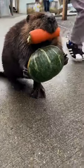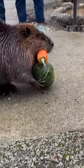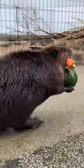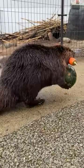On land, the tail acts as a prop when a beaver is sitting or standing upright. It also serves as a counterbalance when a beaver is walking on its hind legs while carrying building materials with its teeth, front legs, and paws. Or in this one's case, a little snack.